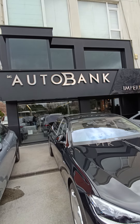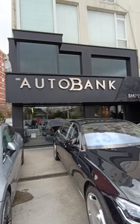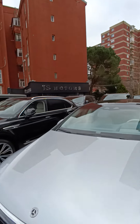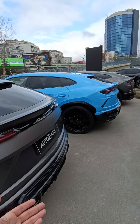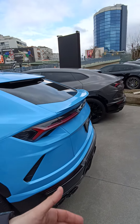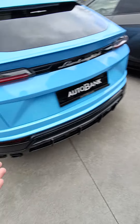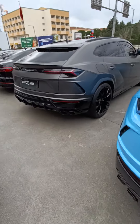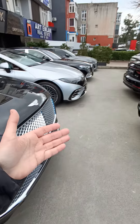Today we are at this beautiful place — the most luxurious cars they have and the best car dealership in Istanbul. They offer special luxury cars, supercars, everything that you need. You can find it here. Take a look at this view: you have three Lamborghini Uros and two Bentleys.